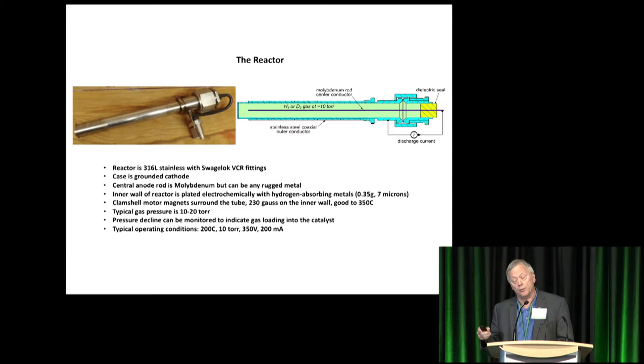We put about a 230-gauss field on the inner wall. I plate hydrogen-absorbing material on the inner wall in a separate bath using electrochemical methods. The case is grounded as cathode negative, and the center rod — which is molybdenum in this case, though it could be tungsten or any tough metal — works as anode. So we're kind of doing electrochemistry in a gas environment. My goal is to slam those deuterons into that sidewall and produce excess heat.